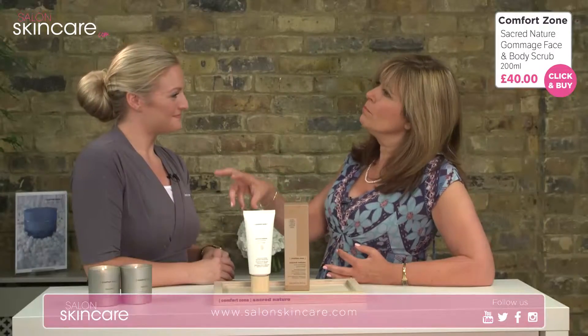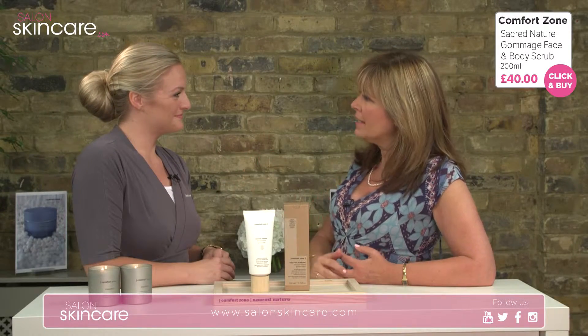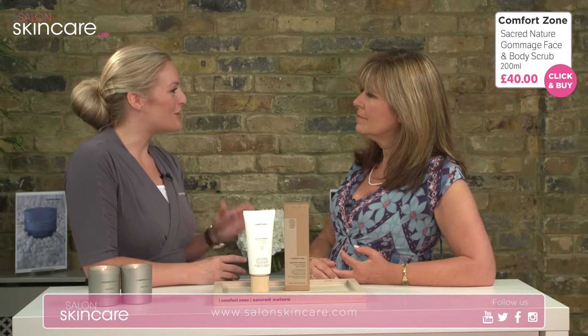Not everybody does exfoliate — is it more important the older you get? Definitely. As we age, our skin cell turnover slows down, so we need to encourage it to behave like a younger skin and really help to remove dead skin cells.